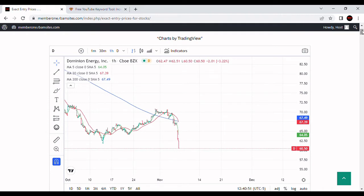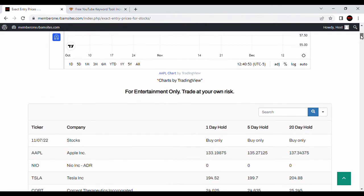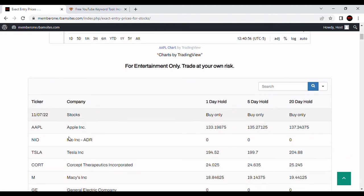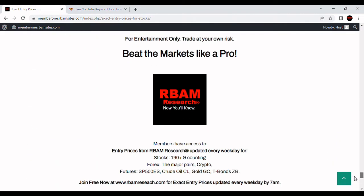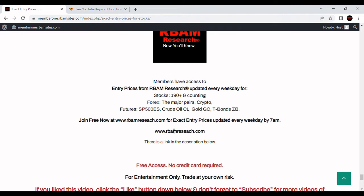That's what I've got for Dominion Energy today — for entertainment purposes only. You trade at your own risk. We do not cover Dominion, but we do put out 190-plus stocks with algorithmically generated entry prices every morning, Monday through Friday before 7 a.m., at 1, 5, and 20-day hold periods. You can get them all for free — absolutely no cost, no credit card required — at rbamresearch.com. Just put in your email address and get instant access to 190 stocks, major forex pairs, BTC crypto, and the most liquid futures contracts.